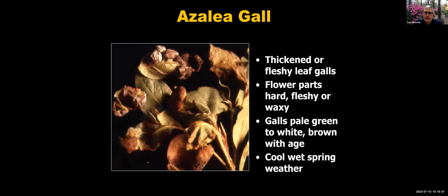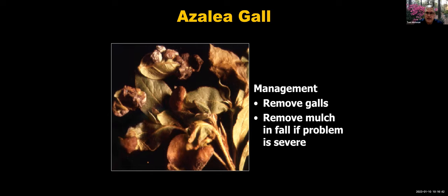Moving from insect pests to disease issues — azalea gall can cause white to green fleshy growths on the leaves and can even take over flower buds, making them hard and waxy. You'll typically see this during cool, wet spring weather. For management, you can remove the galls. Many leaves may drop, so consider removing mulch in the fall if you have a severe problem, or rake out old fallen leaves to reduce inoculum and prevent continued development.